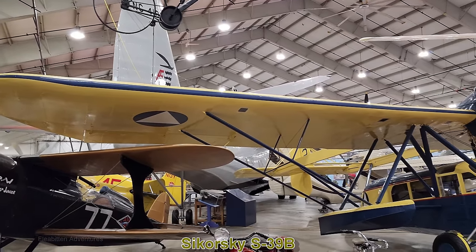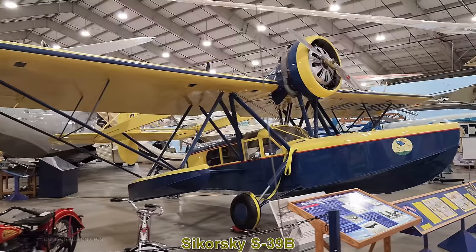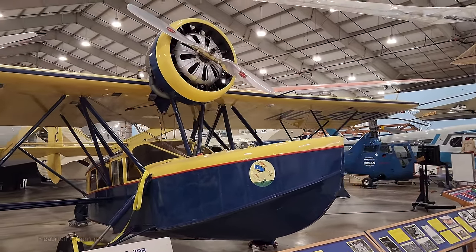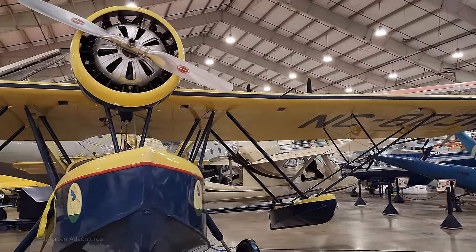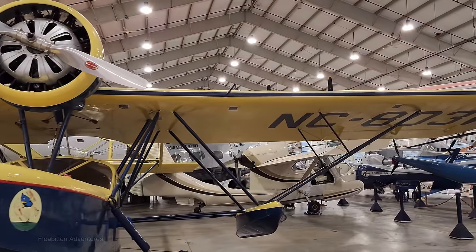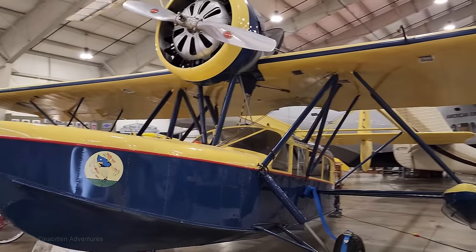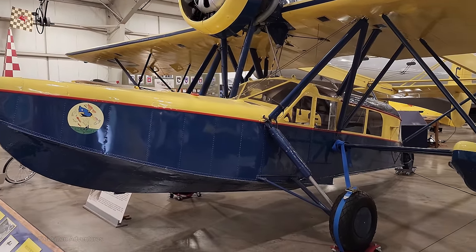This is the Sikorsky S-39B. This particular plane first flew in 1930 and is actually the oldest Sikorsky aircraft still in existence. It's an amphibious plane, able to take off from both land and water. During World War II it was used by the Civil Air Patrol in Delaware for air-sea rescue missions. It ended its career in 1957 as an Alaskan bush plane when it crashed, and has been here since 1963.